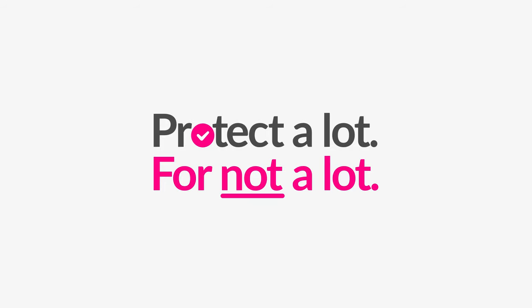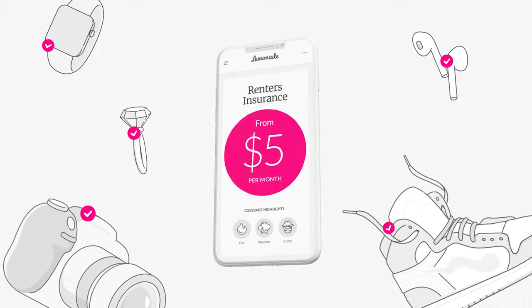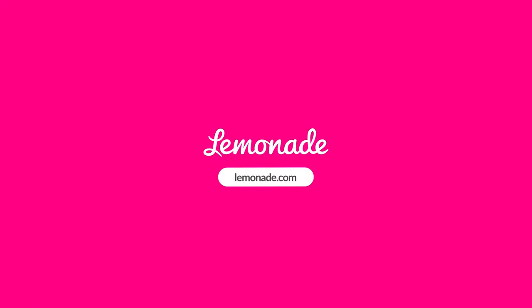Floor clean. Protect a lot. For not a lot of money. Get Lemonade renter's insurance and cover all your stuff from just 5 bucks a month at Lemonade.com.